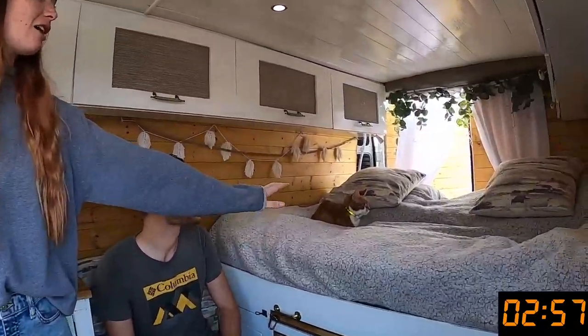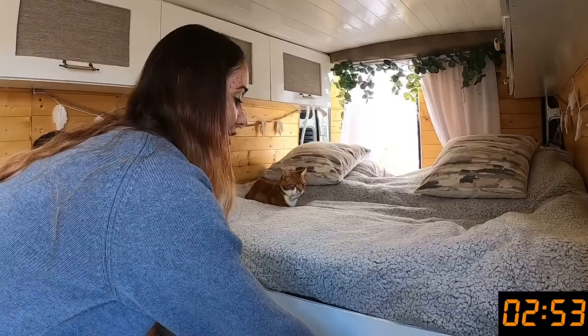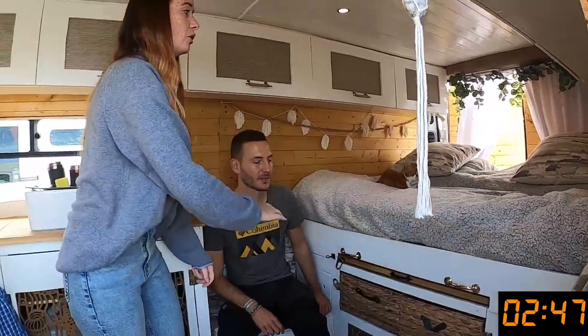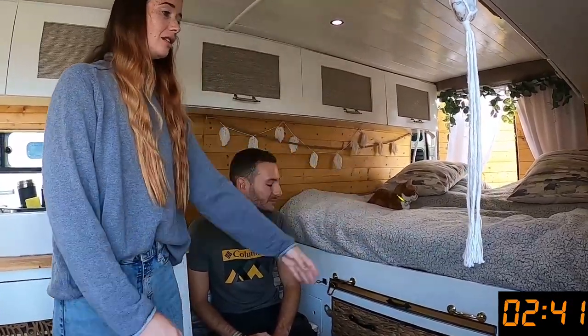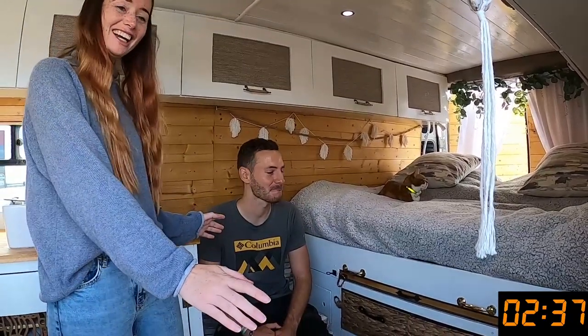Starting from the back — this is our bed. We actually sleep lengthways, so these handles here pull all the way out, and then we use the seat cushions on top. We've got another bit of foam which we keep under the pillows, and that goes on top to bring it all in line, so we've almost got a super king bed, which is amazing.